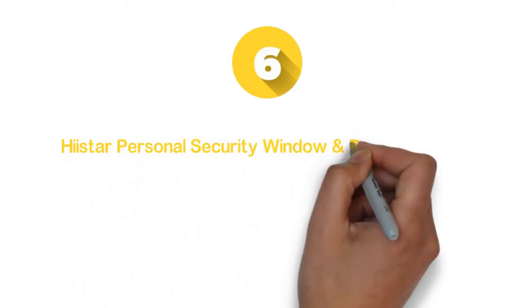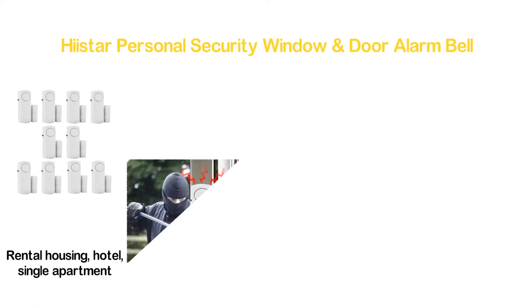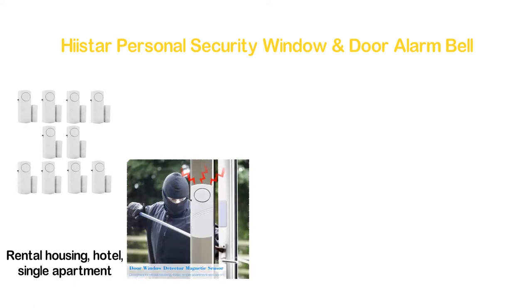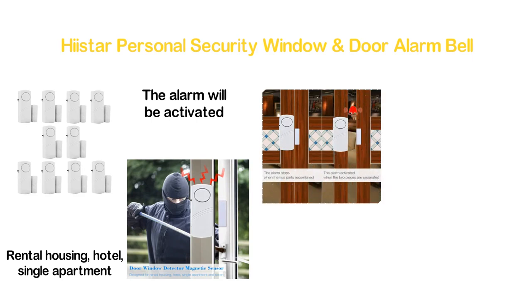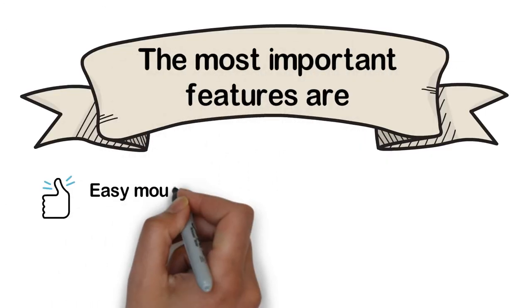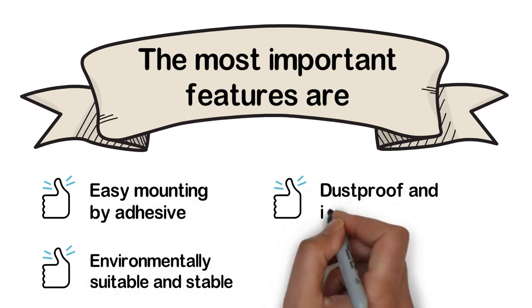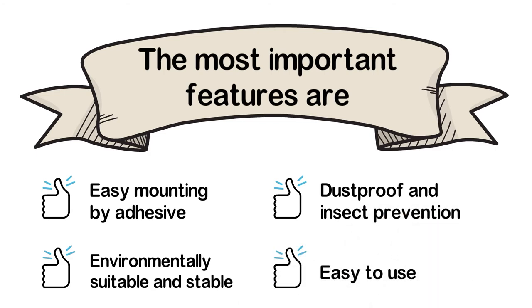Moving to number 6: Hiastar Personal Security Window and Door Alarm Bell. An excellent window alarm system designed for rental housing, hotel, single apartment, and so on. When the two-part window becomes separated, the alarm will be activated, and it will stop when the parts are recombined. This alarm makes a loud sound of 90 decibels. The most important features are: easy mounting by adhesive, environmentally suitable and stable, dustproof and insect prevention, and easy to use.